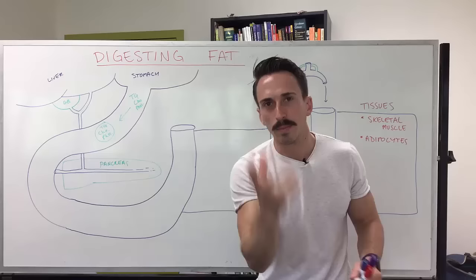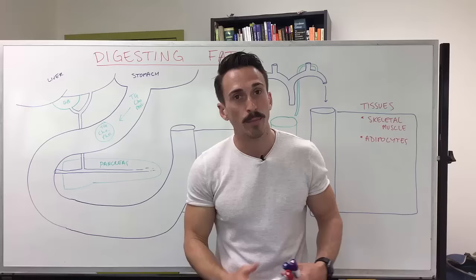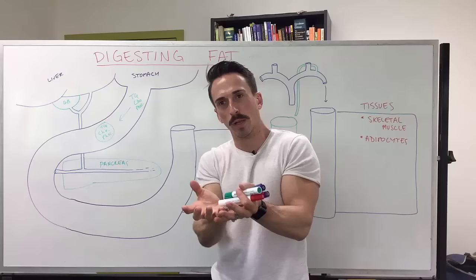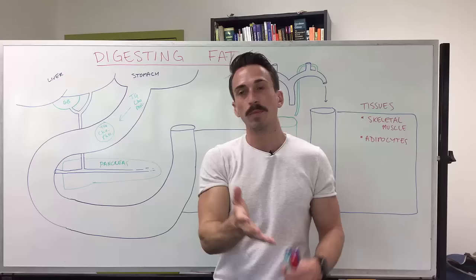What we ultimately want is to make these fat products small enough to be absorbed through the epithelial lining into the circulation. But the enzymes we need — lipases — can't access the big fat globule. They need smaller, emulsified droplets. To make a big fat globule into tiny emulsified droplets, think about cleaning your pan at home: you pour in detergent. We need something like a detergent.